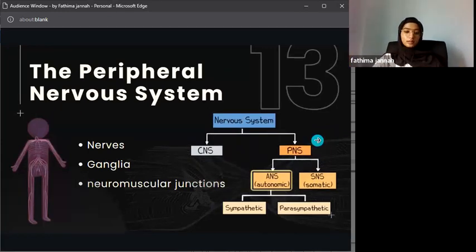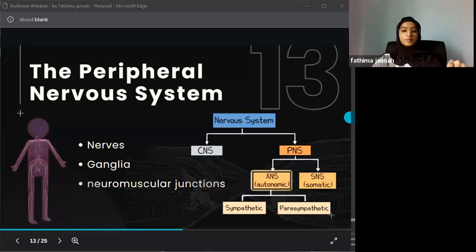The peripheral nervous system consists of the nerves and ganglia that lie outside the brain and spinal cord, distributed throughout the body. It sends signals from different body parts to the brain. It is made up of nerves, ganglia, and neuromuscular junctions. Nerves are bundles of nerve fibers that carry electrical impulses. There are two types: sensory nerves, which carry signals from the body to the brain, and motor nerves, which carry signals from the brain to the body.